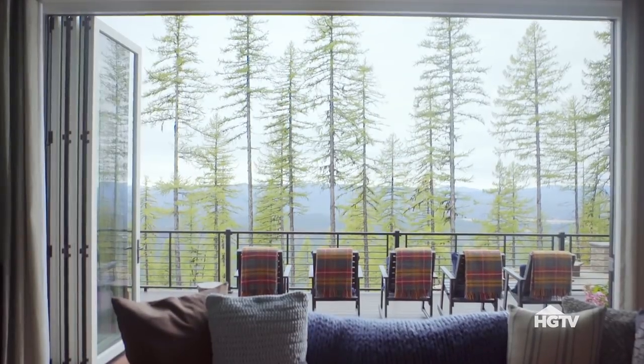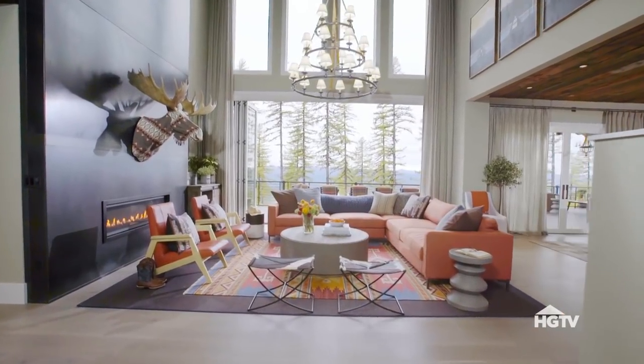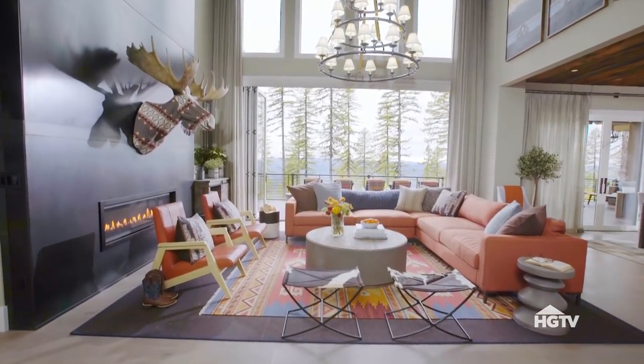Stack-back sliding doors completely open this space to the beautiful view outside. Plus, they help frame the view, making it an integral part of the interior design.